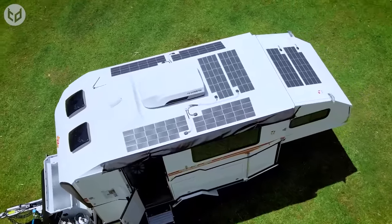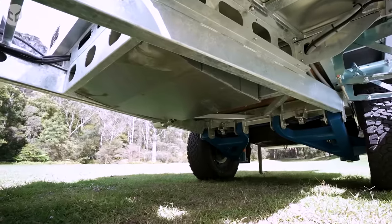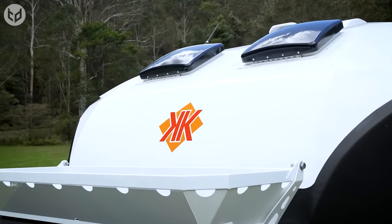These include a cutting-edge 48-volt power system, upgraded insulation, remote reservoir shock absorbers, and Starlink internet-ready capability.